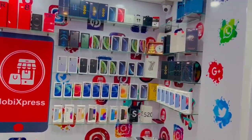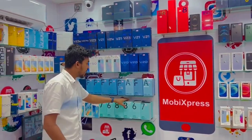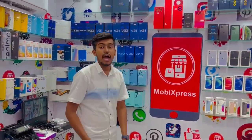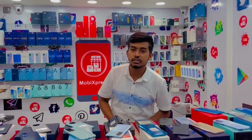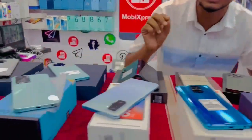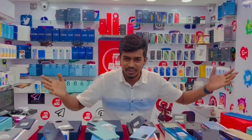Thank you so much for watching. If you want to call me, I'll call you a friend.